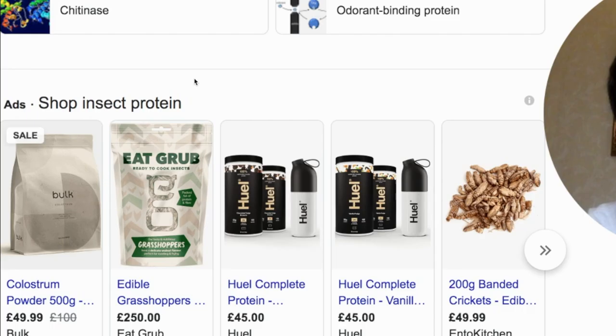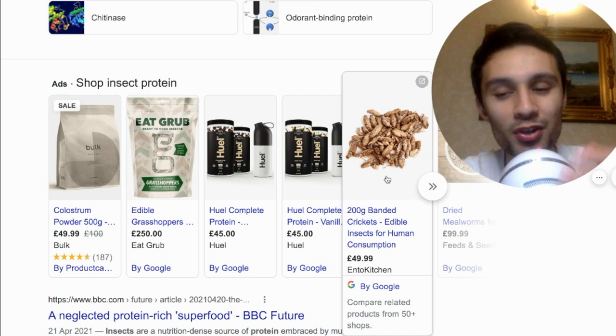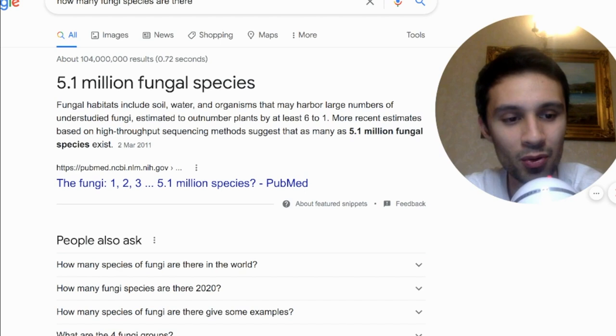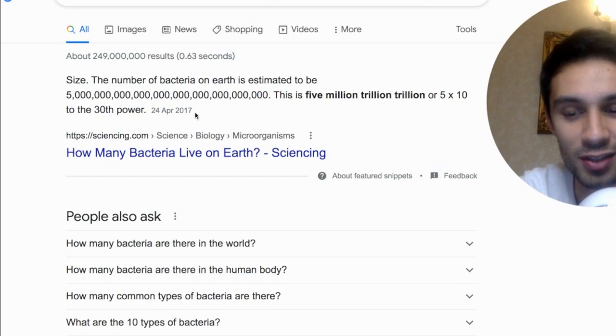In terms of insects, they're actually selling edible grasshoppers and edible crickets now, fit for human consumption, because we're looking for new ways to feed the world. We've got insect protein now. Alongside plants and animals, we actually have 5.1 million fungal species according to one article, while others say about 3.8 million fungal species — all of these need to be mapped out also. And if you go a step further, in terms of bacteria, there are an estimated 5 million trillion trillion bacteria on Earth, according to sciencing.com back in 2017.